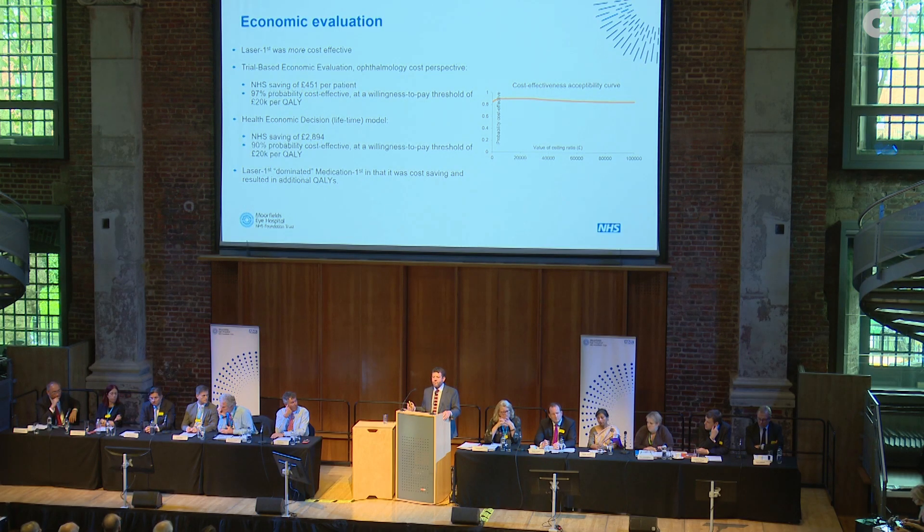From the NHS perspective, one of the exciting things about the study — which led to us being funded to run the trial in the first place — was the possibility that this might be cost effective. Taking the real costs of every visit, every treatment, every contact, it costs less for the NHS overall. The proposal, on the basis of this, is that primary SLT — meaning SLT as the first treatment when you're very first diagnosed with either high pressure or glaucoma — should be considered for all patients with open angle glaucoma and ocular hypertension.